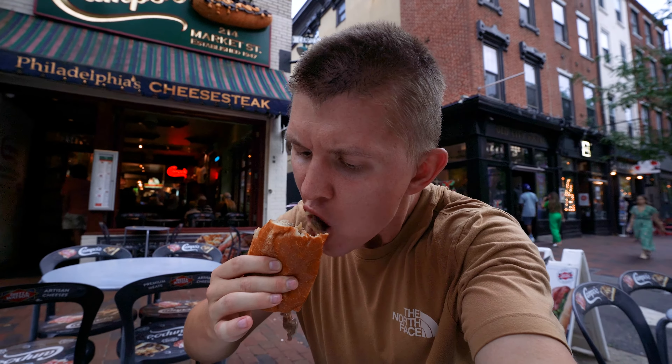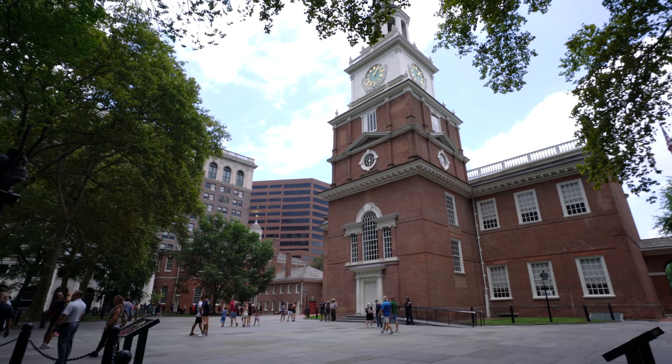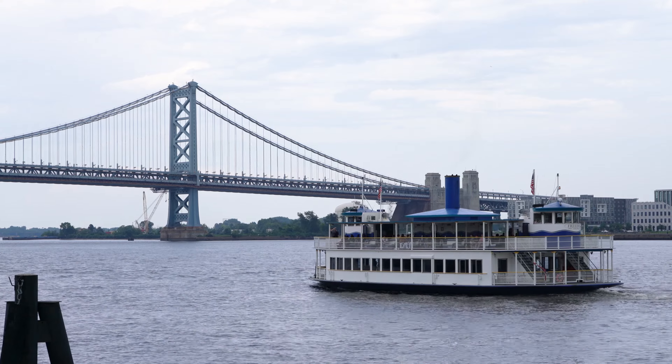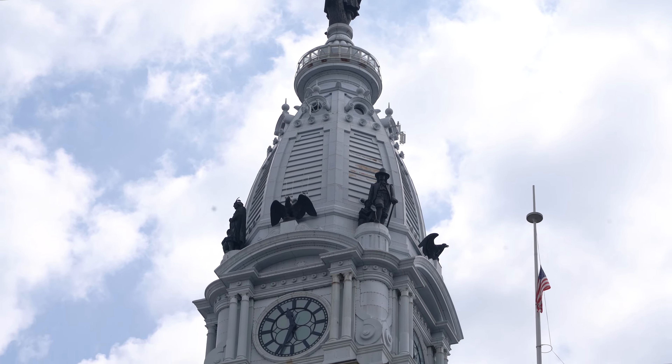Welcome to Philadelphia. Located in the northeast of the United States, the city is steeped in American history and home to many iconic landmarks. Today I'll be exploring the beautiful city, trying out some delicious Philly foods and food halls, and learning about the history of the United States. So come along and see everything that Philly has to offer.